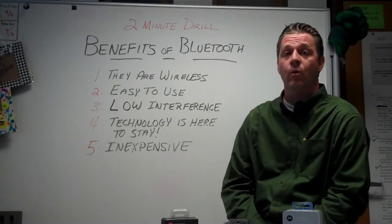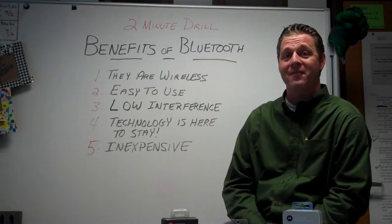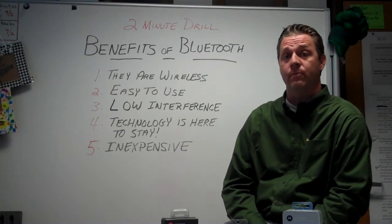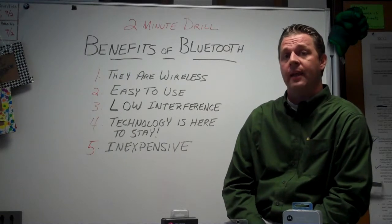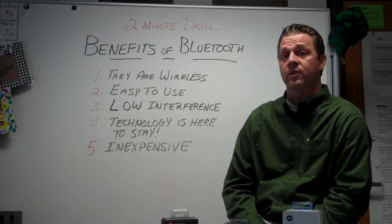Number one, they are wireless. It sounds real obvious, but it is a true benefit to Bluetooth technology. It's going to clean up the clutter in your office, in your car, and especially in your car, it's going to improve your safety.